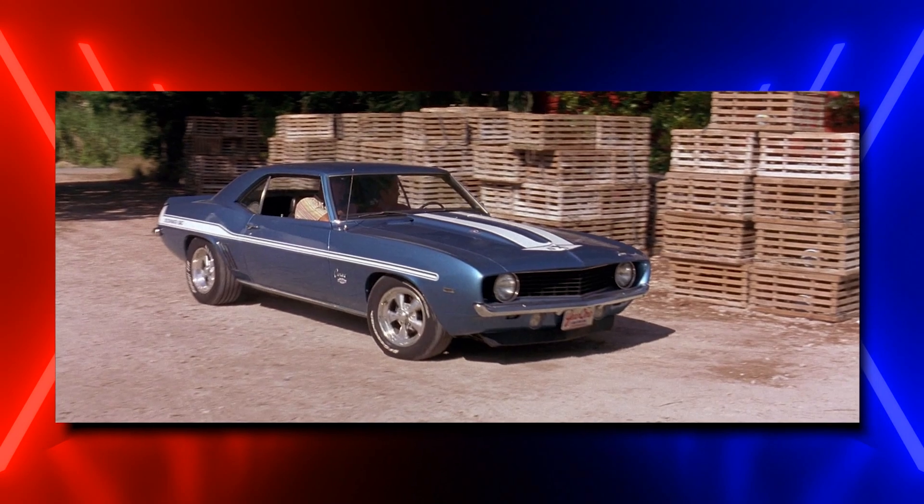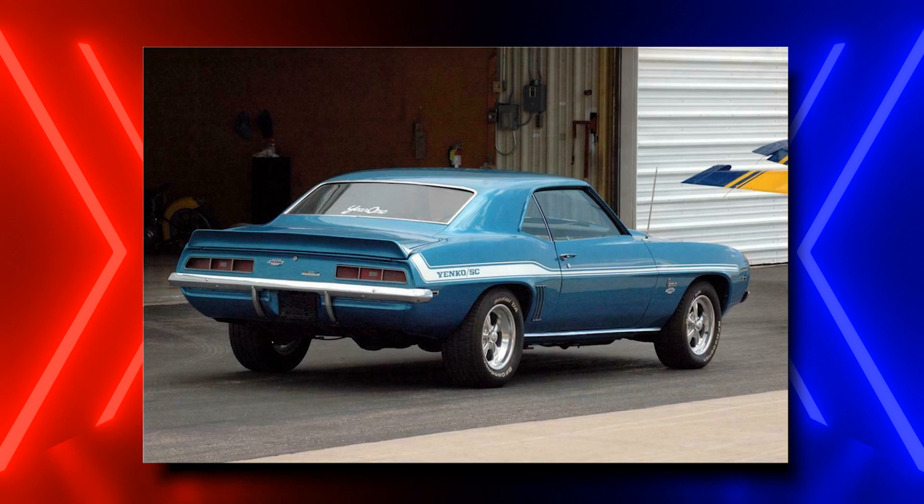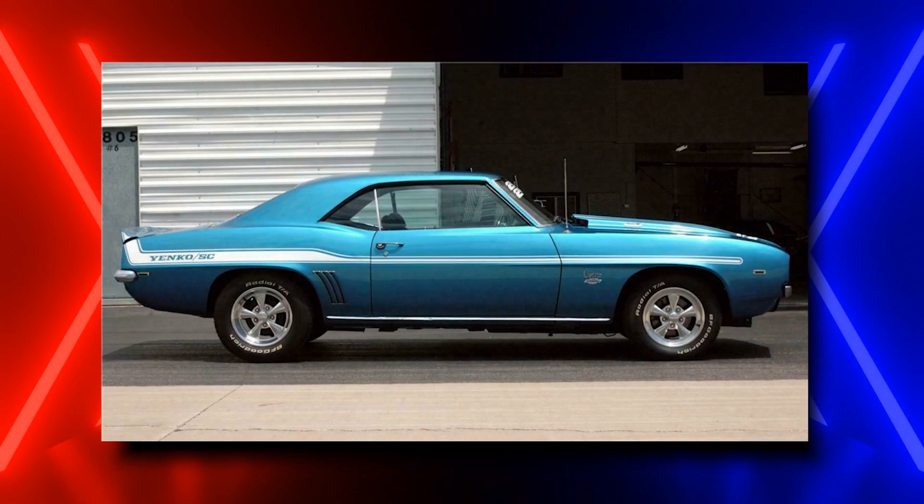The car doesn't take him the distance, alas. And it doesn't help him later in the movie either, when he races it against Brian. That race ends with Brian taking the Yenko's pink slip. Remember when these movies were about racing?